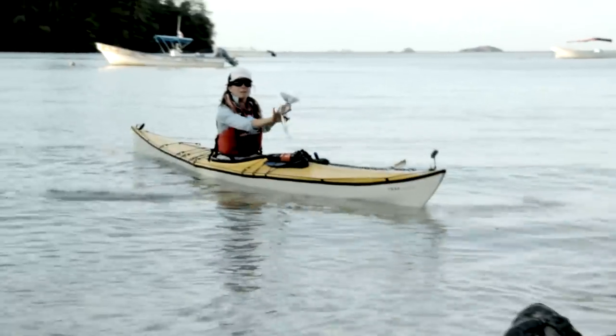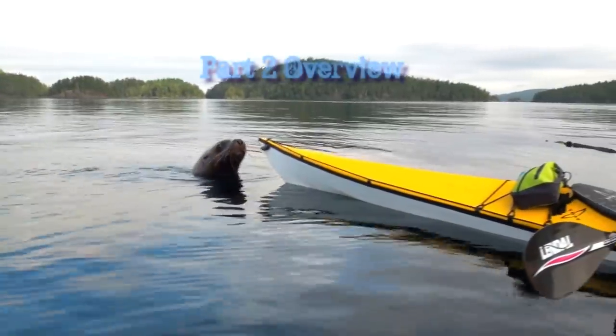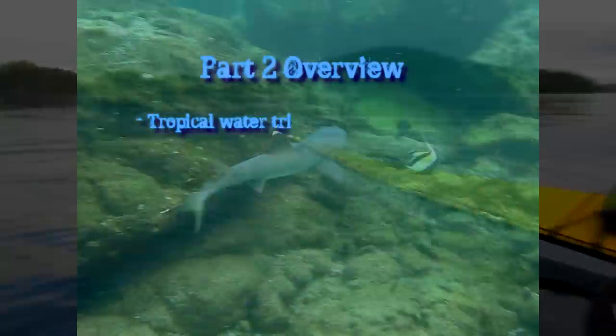This is going to be the first time I've paddled these boats with any gear in them, so that's kind of exciting. In part one we looked at cold water multi-day trips in the Track. Now in part two we take you to the tropics.